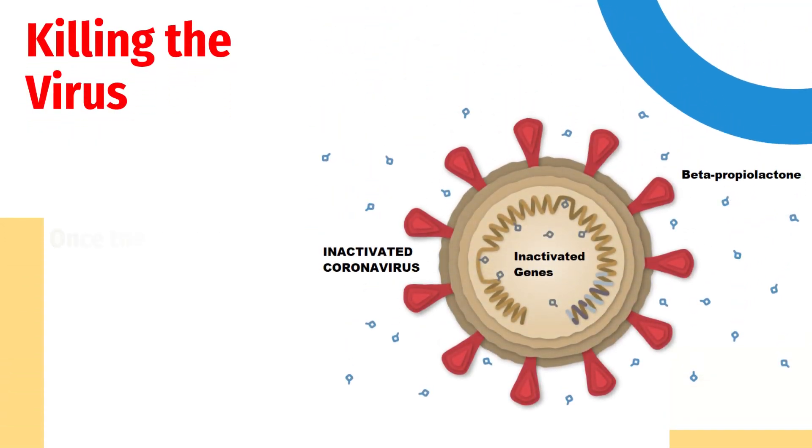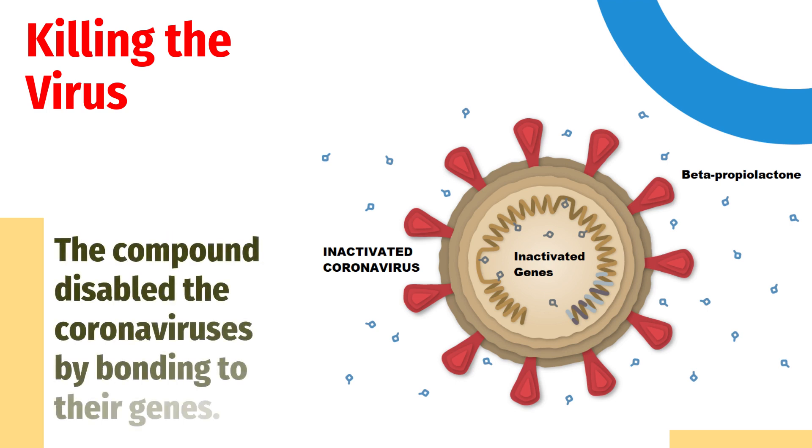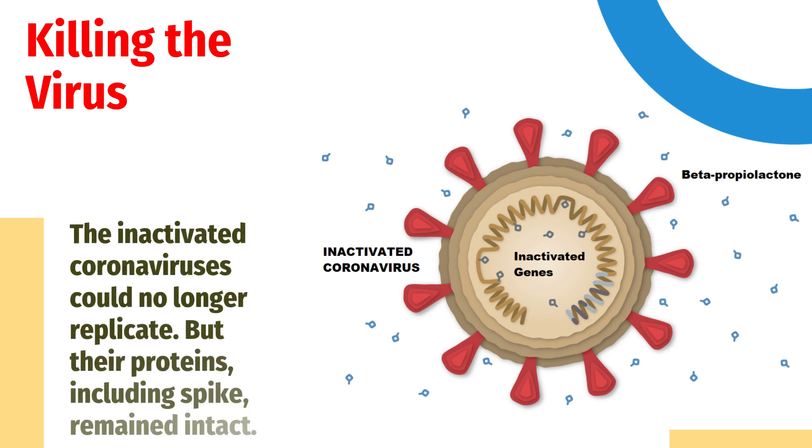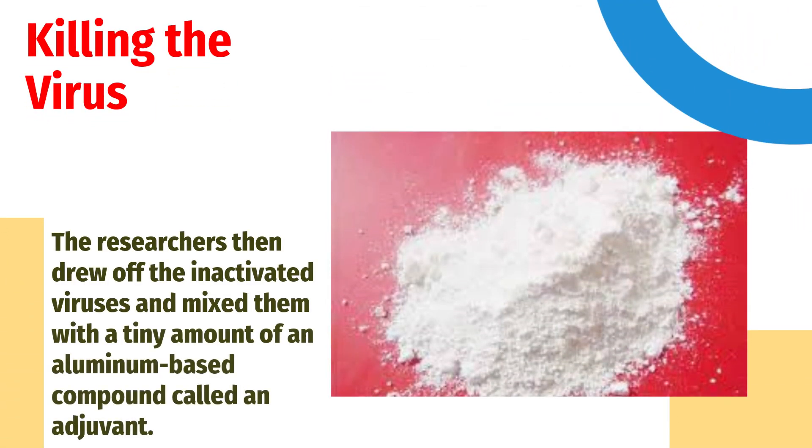Once the researchers produced large stocks of the coronaviruses, they doused them with a chemical called beta-propiolactone. The compound disabled the coronaviruses by bonding to their genes. The inactivated coronaviruses could no longer replicate, but their proteins, including spike, remained intact. The researchers then drew off the inactivated viruses and mixed them with a tiny amount of an aluminum-based compound called an adjuvant.